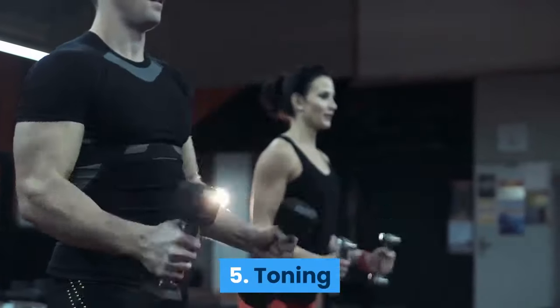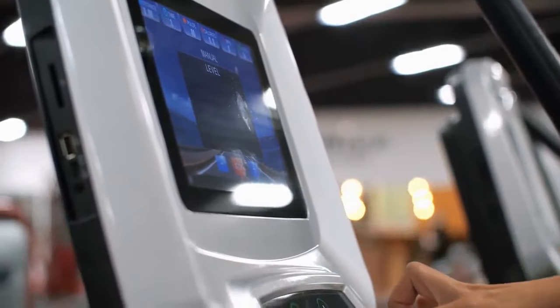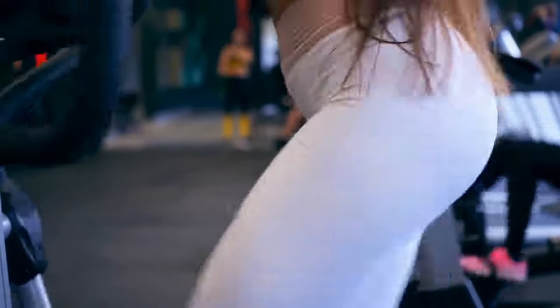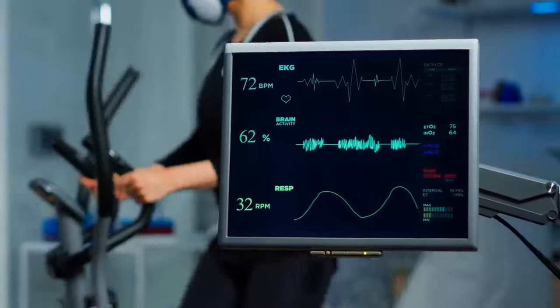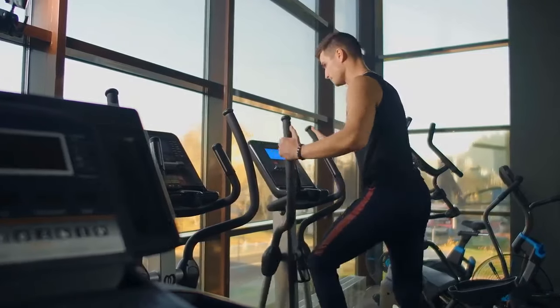5. Toning. Working on a cross trainer can easily get your muscles stronger, so you're getting important toning benefits. If you're using a higher resistance, your muscles will work harder to match that force, so that will increase your strength. Besides, if resistance training is your game of choice, you can easily use an elliptical trainer on your recovery days. However, in this case, you'll need to use a lower intensity to make sure you're actually letting your muscles recover.